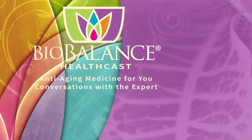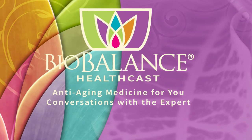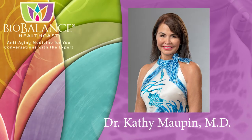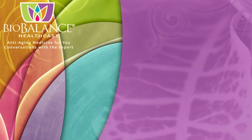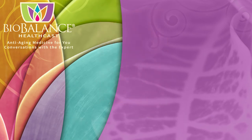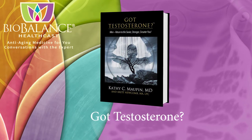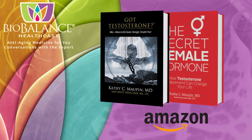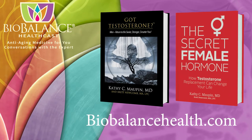BioBalance HealthCast features conversations about anti-aging medicine. Your host is Dr. Kathy Maupin, medical director of BioBalance Health and a leading expert in treating symptoms of aging. Dr. Maupin is the author of The Secret Female Hormone, the seminal work about testosterone replacement therapy for women, and Got Testosterone, the award-winning book for men. These books are available on Amazon or from Dr. Maupin's office at BioBalance Health in St. Louis and Kansas City.